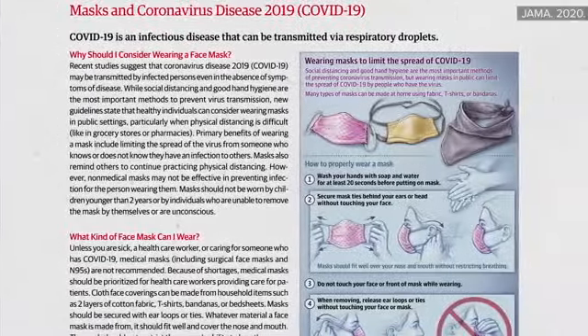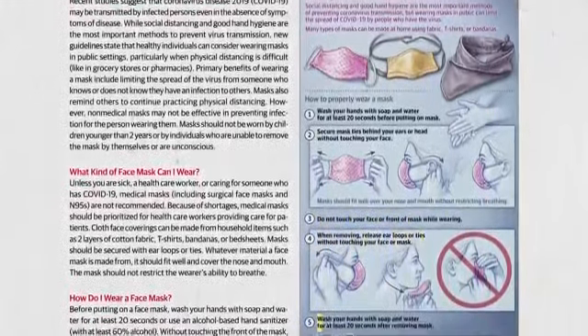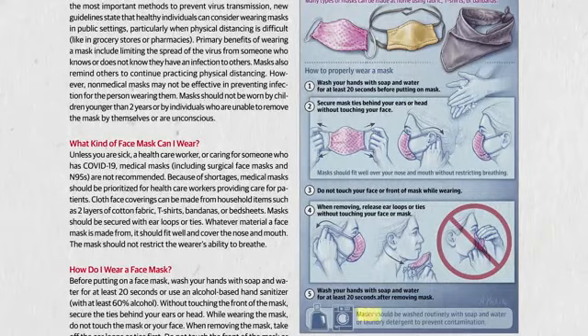Regardless of which you use, try not to touch the front of the mask while you're wearing it or when you remove it, then wash your hands. And cloth face coverings should be washed regularly.